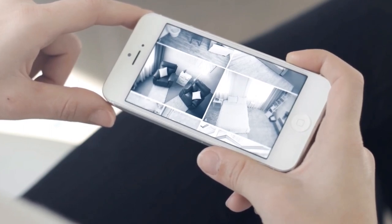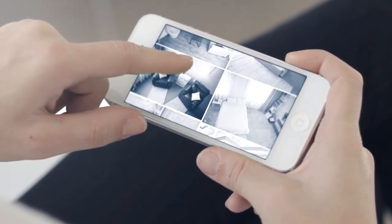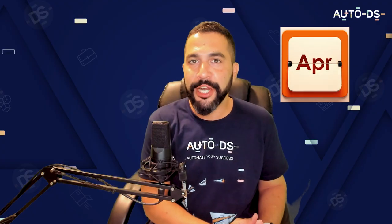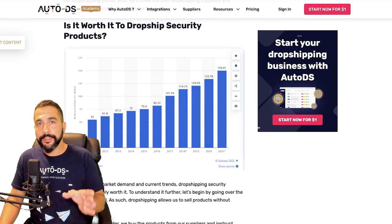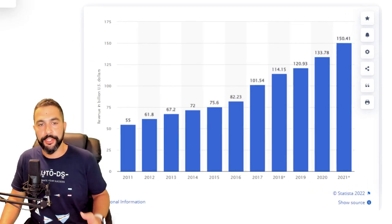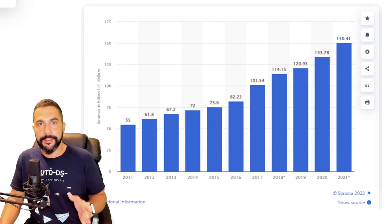So why dropship security products? Because as I mentioned, it is an evergreen niche — a niche that simply sells all year long. It's not seasonal; there are no specific months where it sells more than others. It sells from January through December, rinse and repeat. But how profitable is the security niche? One example is to look at this chart from Statista showing sales in the security niche year by year in billions of US dollars.